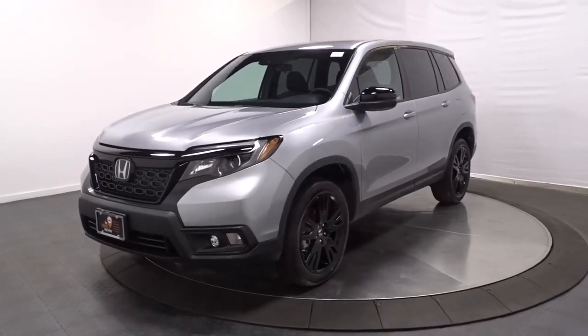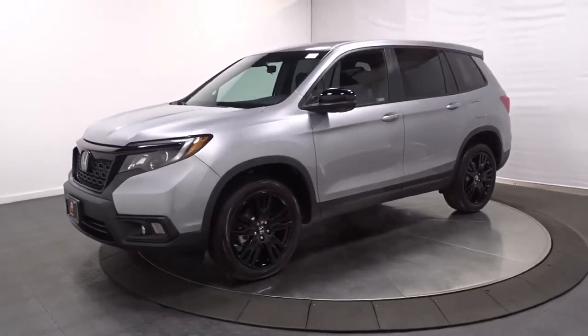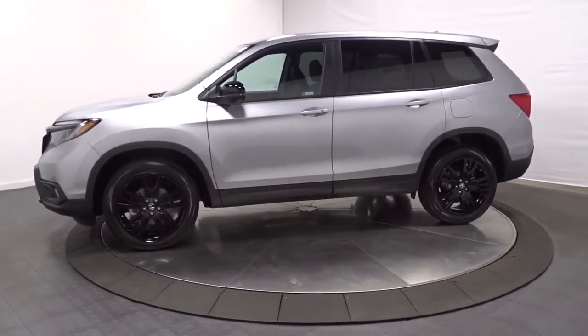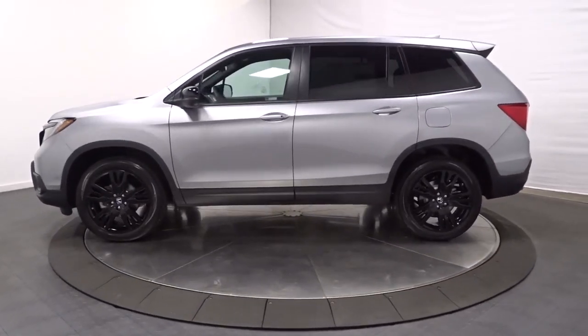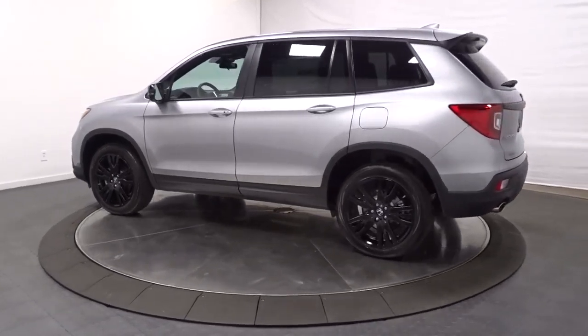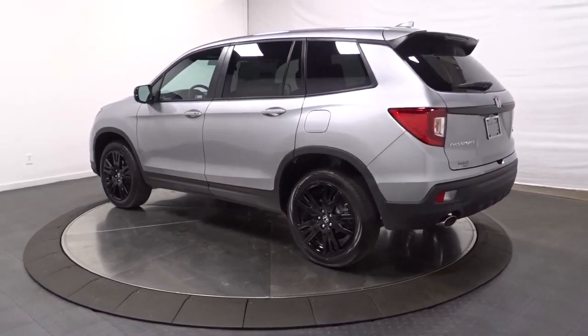Look no further than the 2021 Honda Passport. Presenting the Honda Passport — the mid-sized crossover with all the features you need to make your outdoor adventures fun and comfortable, with seating for five, plenty of cargo space, and flexible cabin configurations.